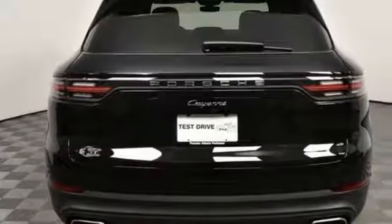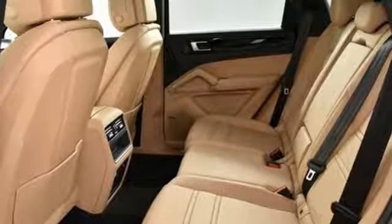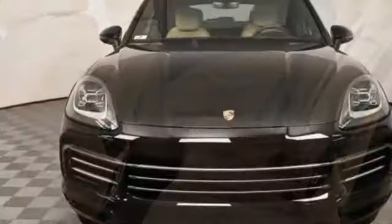New car test drive reports: The Cayenne in any form is a wonderful, quiet, plush and luxurious highway cruiser. Power. Performance. Porsche.